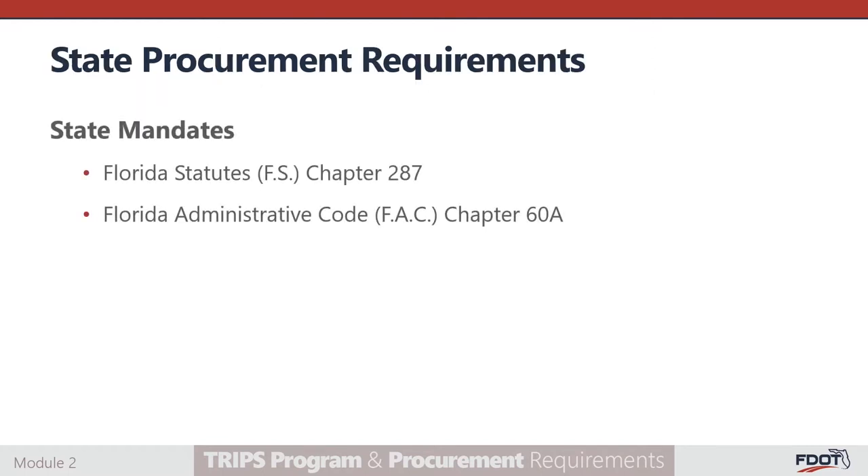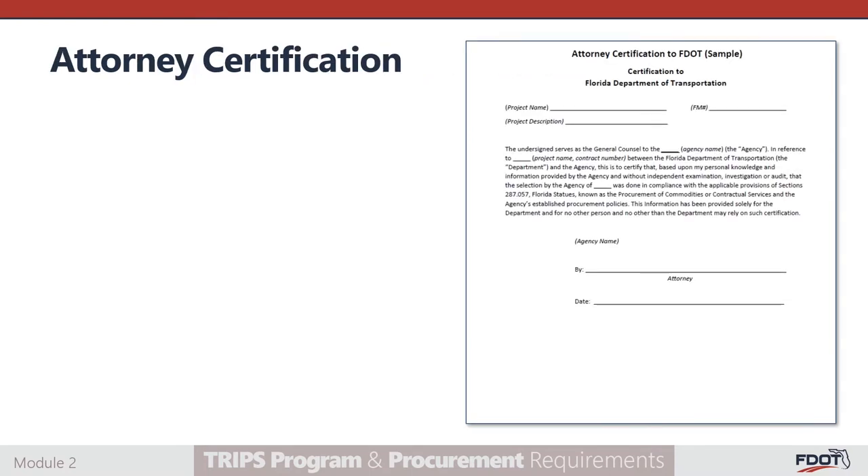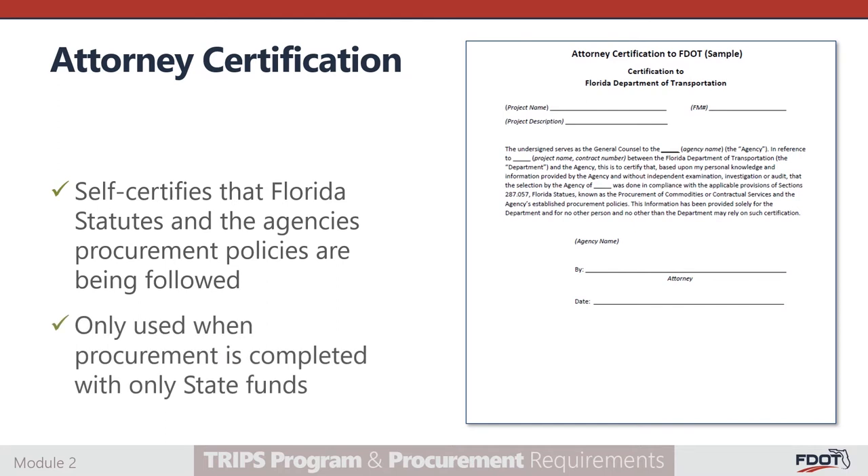State procurement requirements are significantly different from federal requirements. Today's discussions are mostly surrounding federal procurement requirements since this training is related to the federal funding programs. However, please be aware that procurements being completed with state-only funding are not required to undergo the same process. Seen here is a sample attorney certification to the FDOT. By submitting this form, the subrecipient is self-certifying that the applicable provisions of Florida Statute 287.057 and the agency's established procurement policies are being followed. This form would only be used when a procurement is being completed with only state funds.